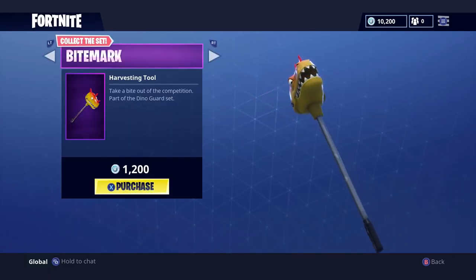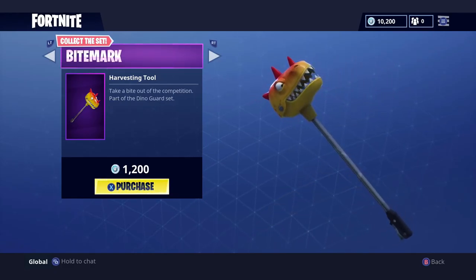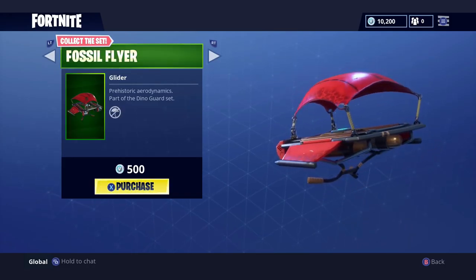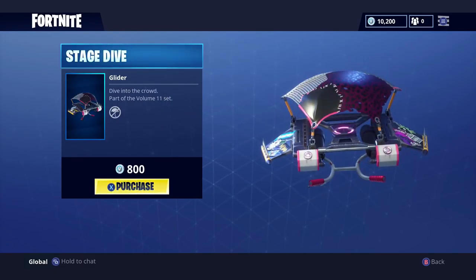Alright, next we have Bite Mark - it is 1200 V-bucks. I'm gonna have to get this too, but I'll hold off on it for now. And the glider that goes with this outfit is the Fossil Flyer - it is 500 V-bucks.